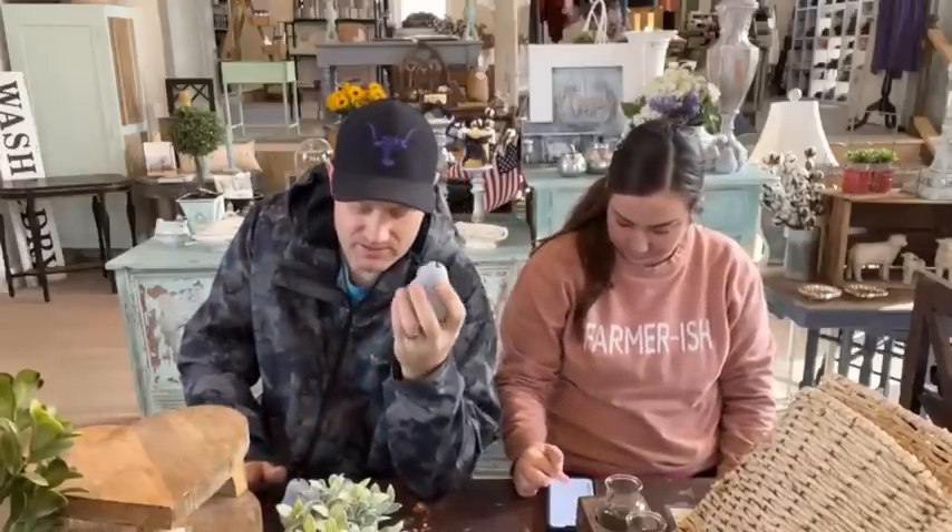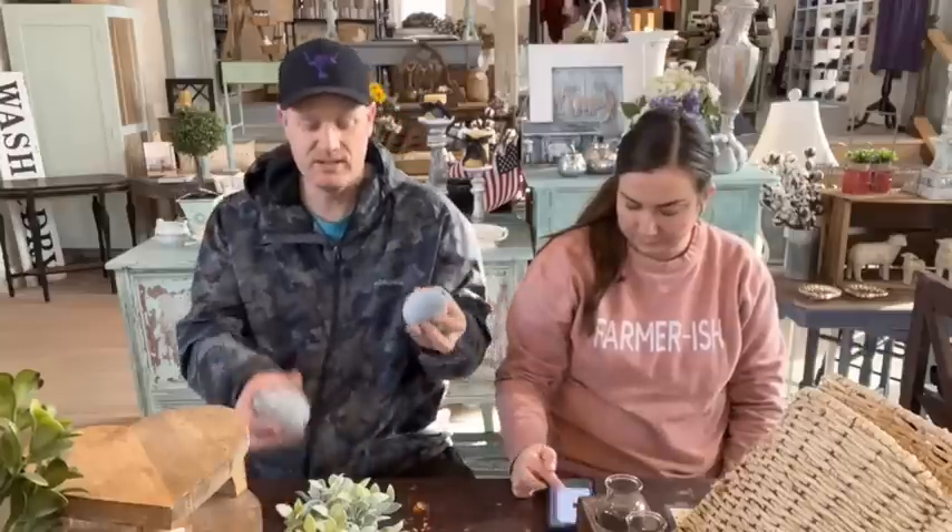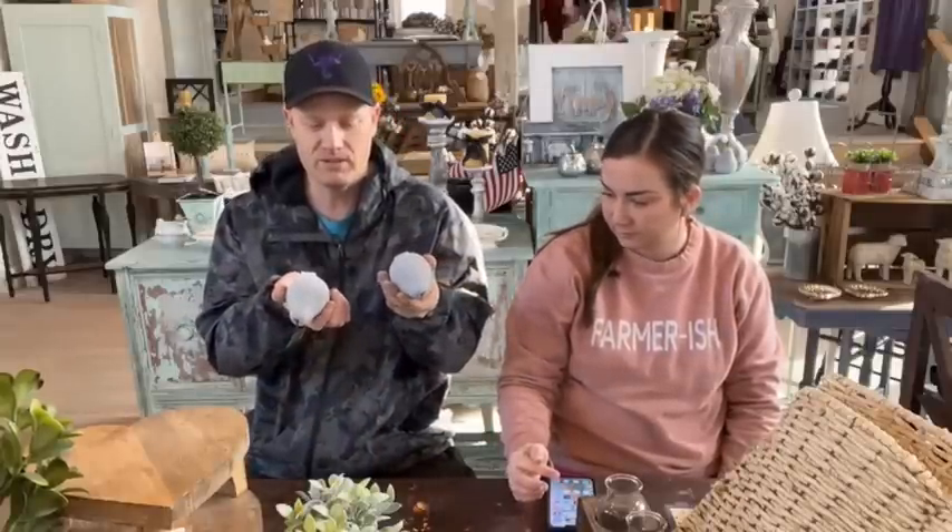These are cement pears with a little metal stem. They're really sturdy — they come loose in the box with no damage on them, so they're super tough. They're $6.95. I got a dozen pears. I carried them before but hadn't been able to find them for a decent price, and $6.95 is really good for a cement pear. We have 12 available.